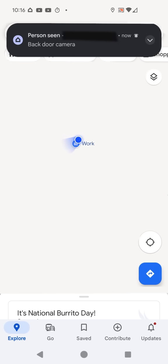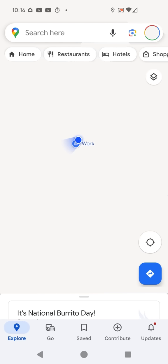You mean to say that the Google Home app doesn't know that I am literally at the location that it's supposed to be monitoring, while my phone has an active GPS lock?